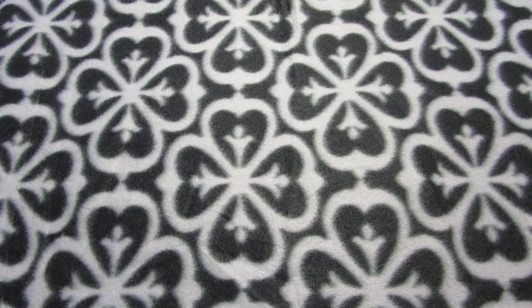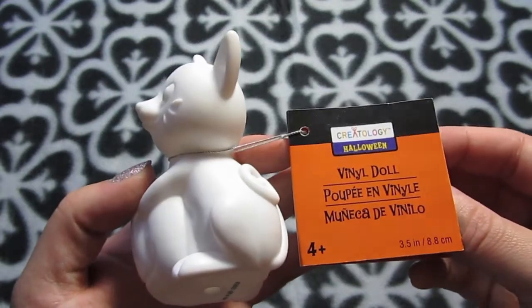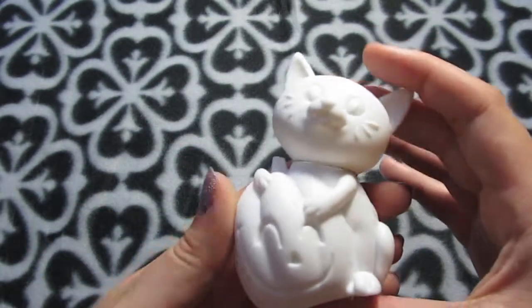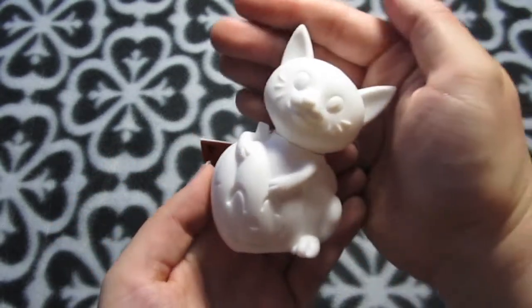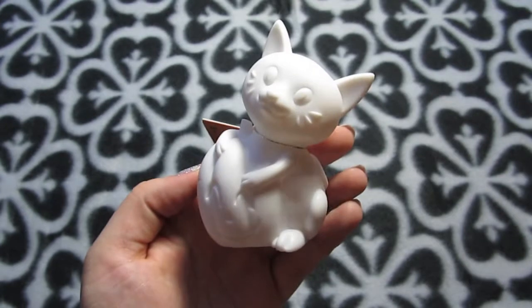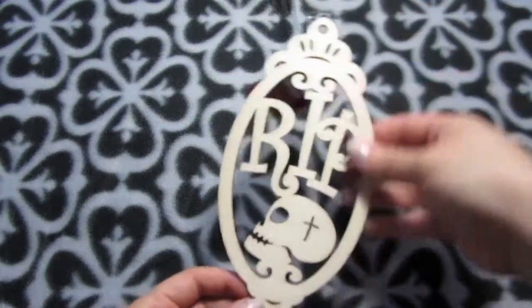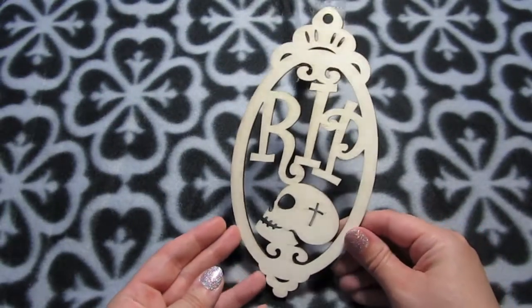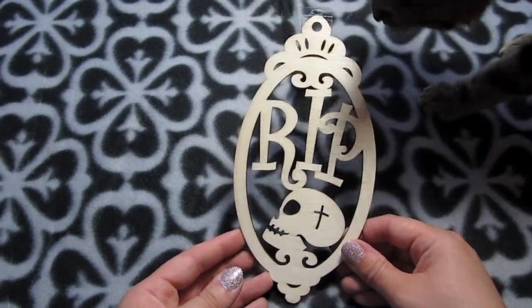Some other Halloween goodies, because stuff's just starting to come out in stores. I got this cute Creatology paint-your-own from Michaels — I haven't liked most of theirs for Halloween the past few years, but I thought this one was really cute, it's a cat with a pumpkin. And then I got this laser cut wood thing — I'll probably paint it for my door.